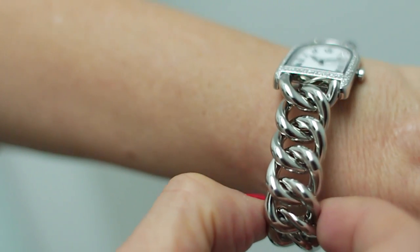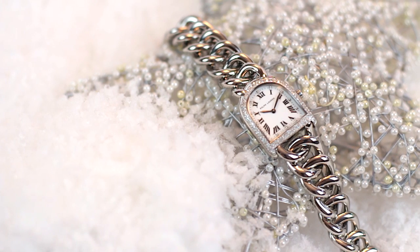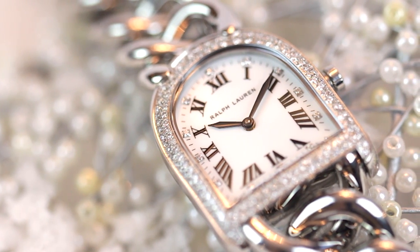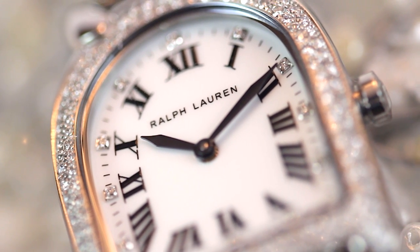First up is Ralph Lauren's Petite Stirrup watch in stainless steel with diamonds around the bezel. This is a watch that is as much a bracelet as it is a timekeeper — it's just really pretty and elegant. Ralph Lauren is all about the lifestyle and the stories behind it, and everything equestrian is really big at Ralph Lauren.